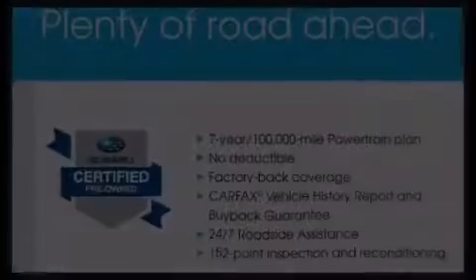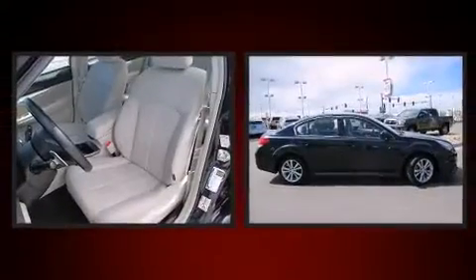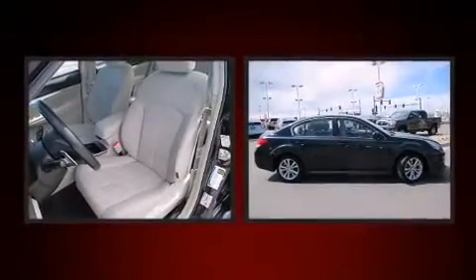Climb inside the 2013 Subaru Legacy. With less than 40,000 miles on the odometer, this four-door sedan prioritizes comfort, safety, and convenience.